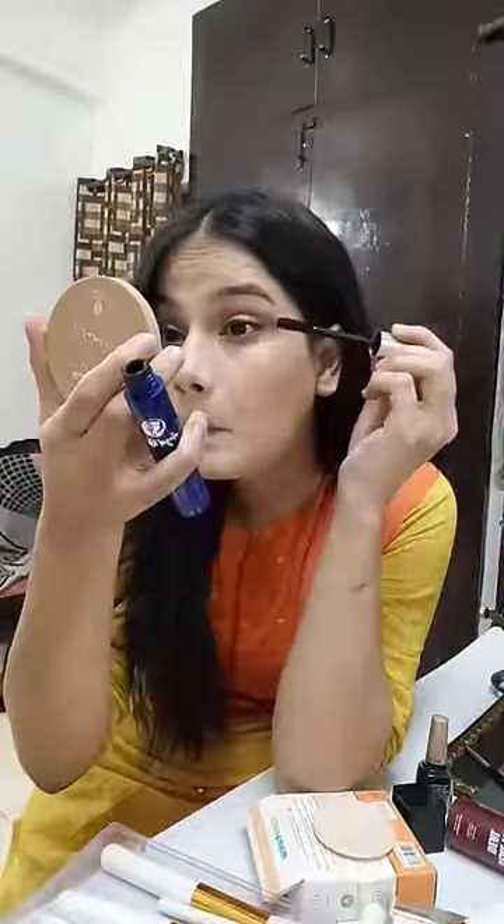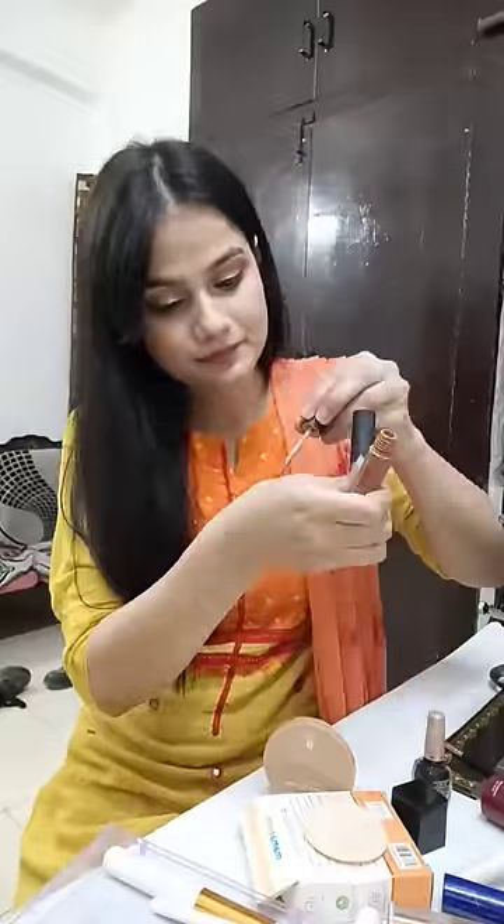I used the lashes. I used mascara. I used two lipsticks. I used lip gloss so that it would be hydrated.